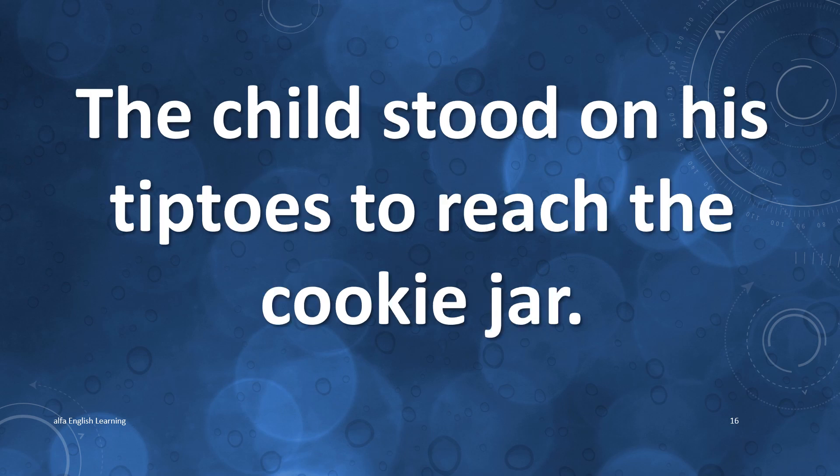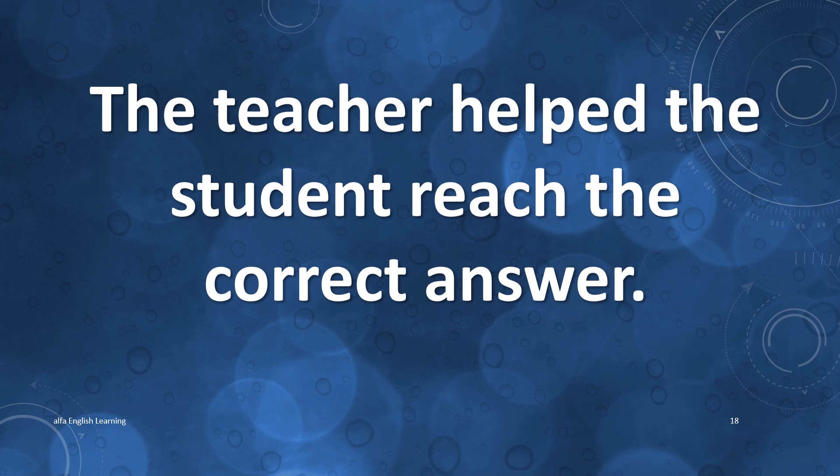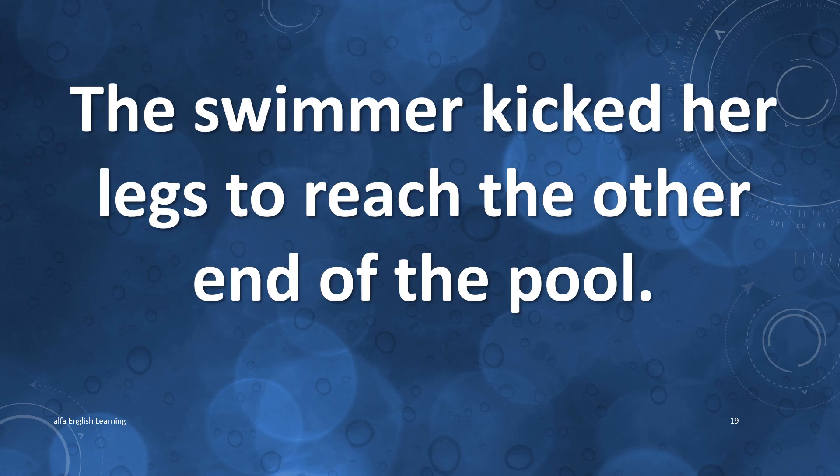The child stood on his tiptoes to reach the cookie jar. She used a ladder to reach the high ceiling. The teacher helped the students reach the correct answer. The swimmer kicked her legs to reach the other end of the pool.